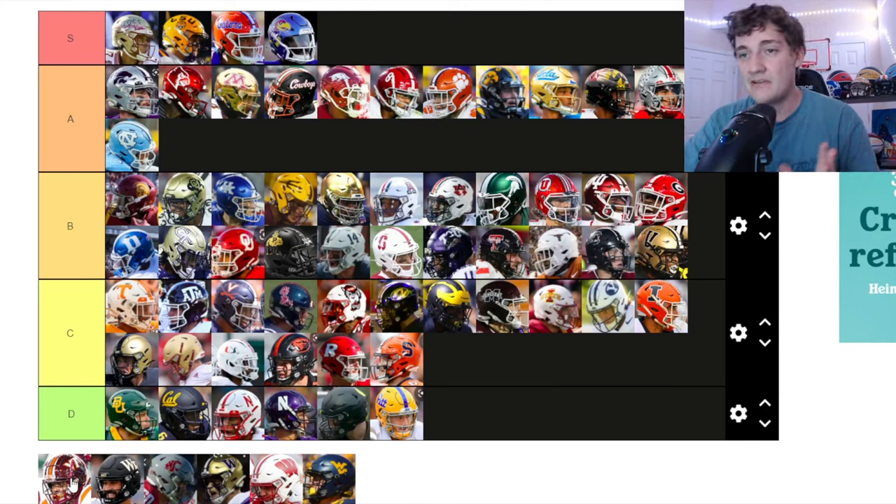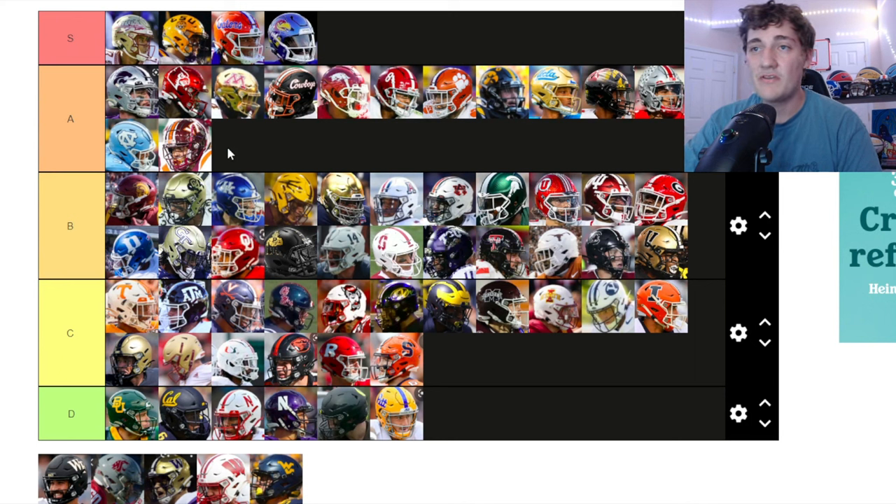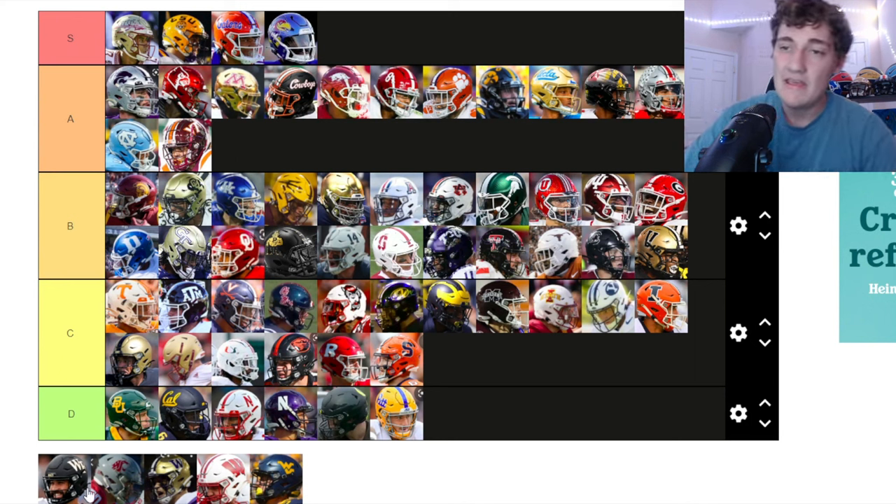Virginia Tech — I do not like Virginia Tech, but those helmets look clean! The maroon really sticks out and that's impressive. I have to put those up at A tier — those Virginia Tech helmets are very solid.